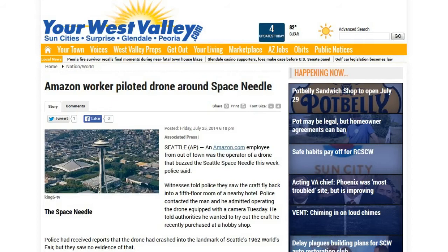Next up, this is from yourwestvalley.com: 'Amazon Worker Piloted Drone Around Seattle Space Needle.' An Amazon employee from out of town was the operator of a drone that buzzed the Seattle Space Needle this week, police said. Witnesses told police they saw the craft fly back into a fifth-floor room at a nearby hotel, and within a short time there were police knocking on the door. After reviewing the footage they could see he simply flew around it — no arrests were made and there were no laws actually broken.